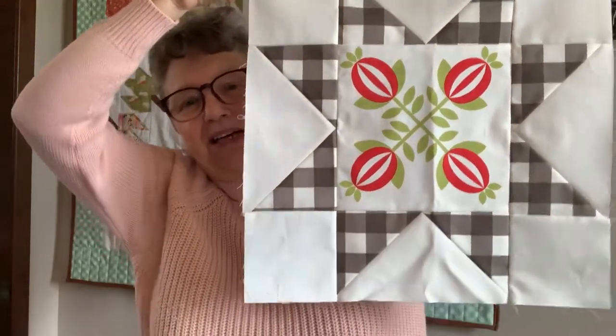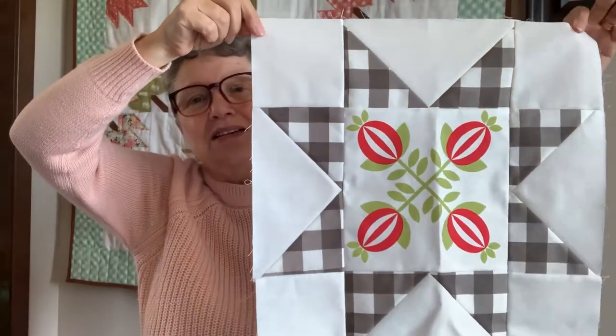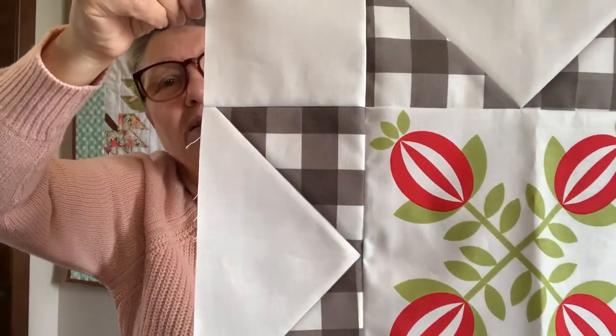Last week I told you about the Beautiful Day Mystery Block of the Month by Kari Yoda, which is over on her website and YouTube channel. Each month for the next six months she's doing this mystery block using her Beautiful Day fabric. You do four blocks each month — it's the same block repeated four times. We're using a panel as the centerpiece. The first block is the Sawtooth Star, which I love, and these are big blocks — 16 by 16 inches. I have done that one.